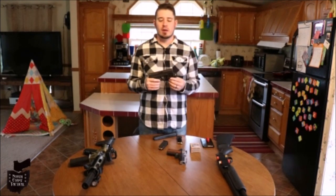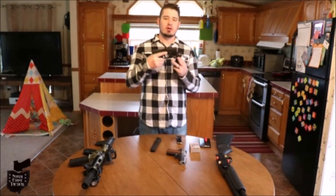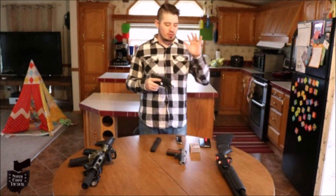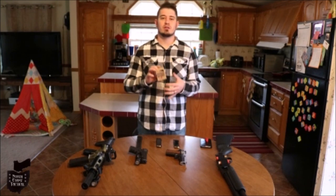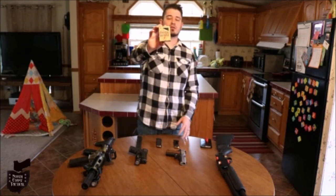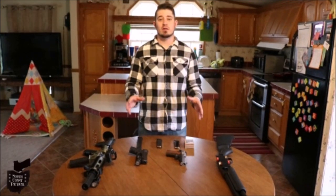The Glock 19 has 15+1 capacity, but add a stick mag and you've got essentially the same capacity as an AR-15. Loading a magazine into a semi-automatic pistol is always going to be much easier and more effective than loading shells into a shotgun or loading a magazine into an AR-15 under stress. If you're shooting a pistol indoors, I do recommend getting some kind of self-defense round such as critical defense hollow points to help prevent over-penetration.